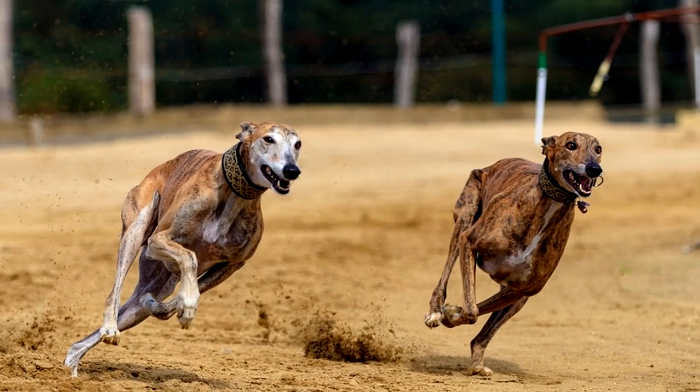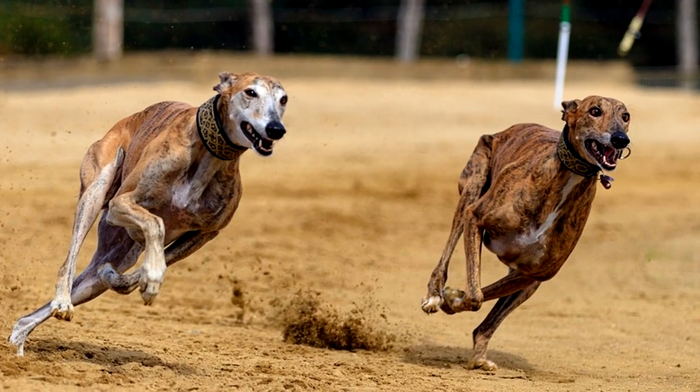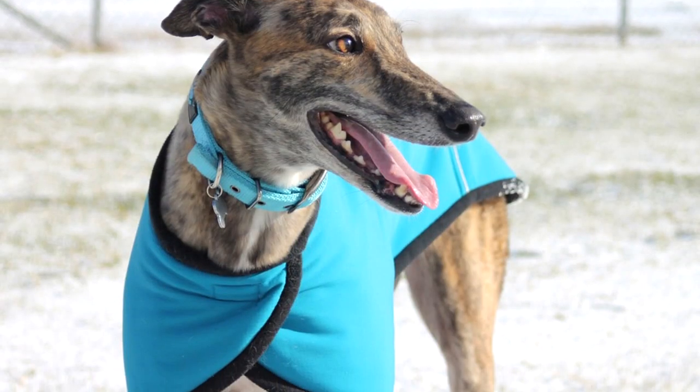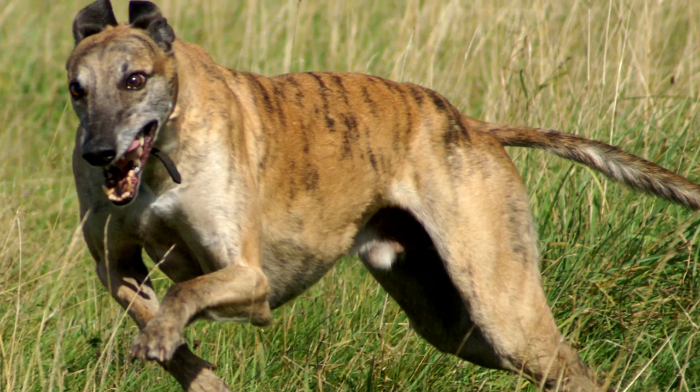They typically stand 27 to 30 inches at the withers and weigh anywhere from 60 to 88 pounds. And as we said, that's pretty much pure muscle. So these fine animals definitely earned their place on this list.